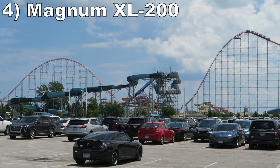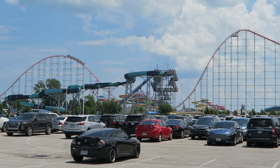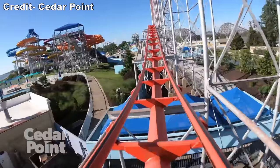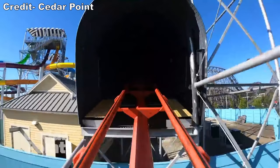Number 4 is Magnum XL-200. This Arrow hyper coaster was a trailblazer — it ushered in the airtime-focused mega coasters we love today, and Magnum still holds up. The first half offers beautiful views of Lake Erie paired with floater airtime, while the return run has some of the most violent and powerful ejector airtime hills in the world. The triangular-shaped hills try to launch riders into orbit. Some may find these hills too uncomfortable, but I love their sheer power and aggression.